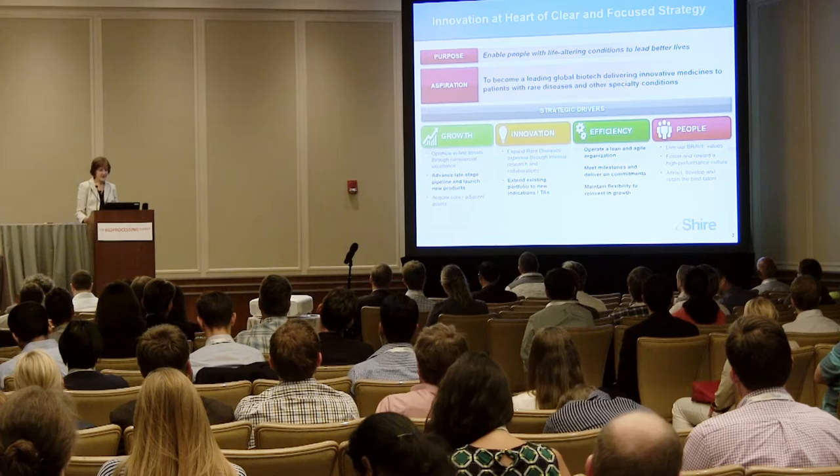Our rare disease model expands an innovative portfolio, and at the center we have an integrated R&D organization that is focused on rare diseases.